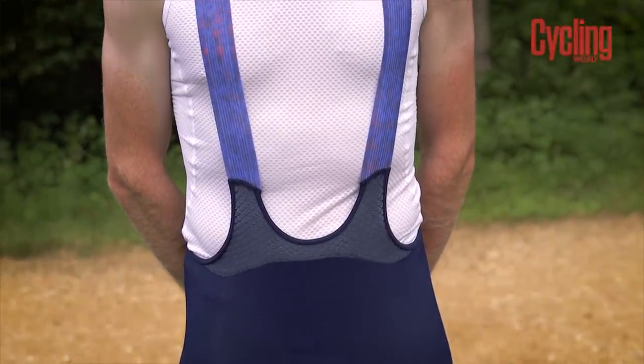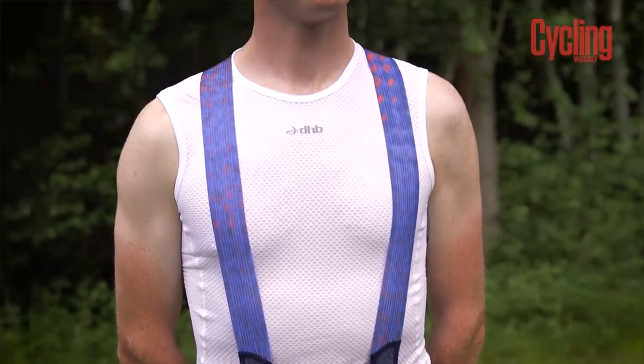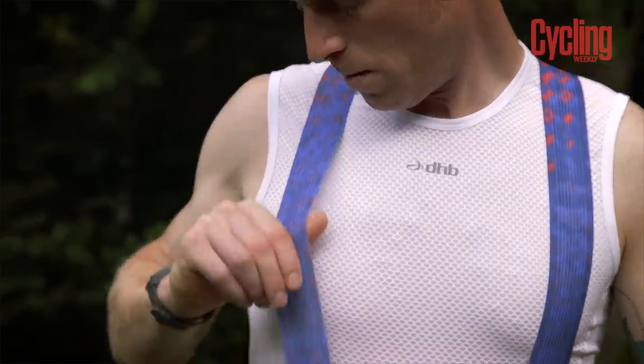The Aeron Speed short brings more aerodynamics. The main difference is a heavier fabric that creates more compression, holding everything in place and creating a more seamless, aerodynamic fit with no big bulky seams. The bibs feature a flatter elastic on the front which sits much wider on the shoulders so it doesn't dig in at all, making it a more comfortable short overall.